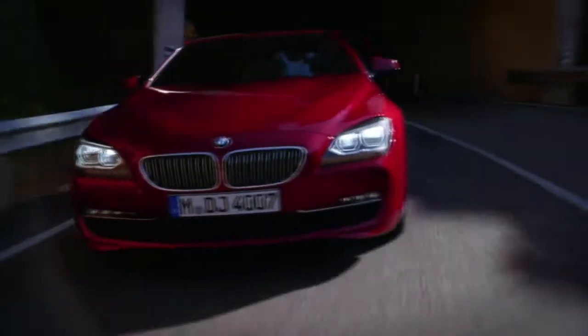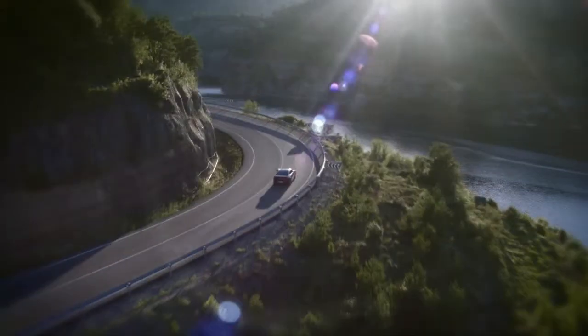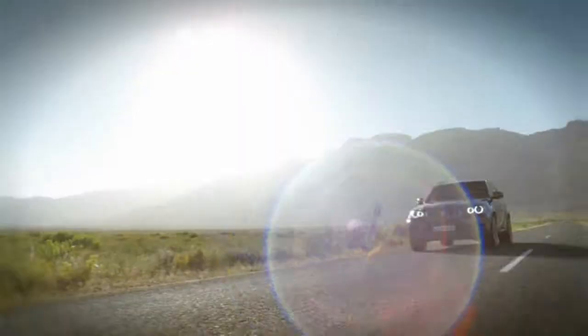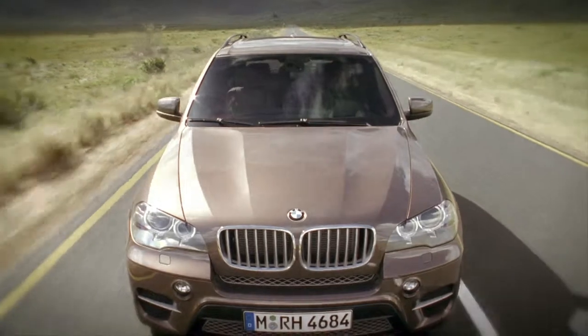Throughout the world, BMW cars are renowned for their premium quality, which also extends to the quality of genuine BMW spare parts. Counterfeit spare parts, when installed in a vehicle, can cause considerable damage. This also applies to non-genuine oil filters.